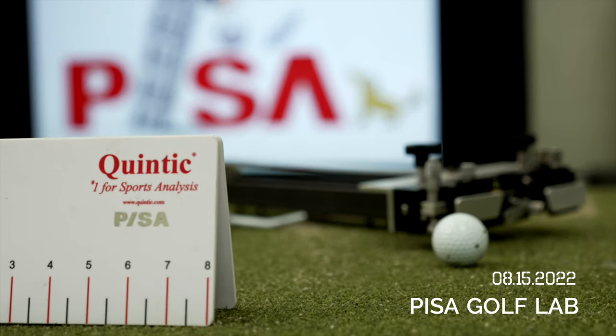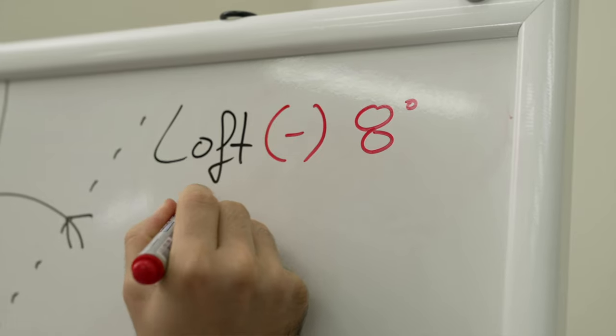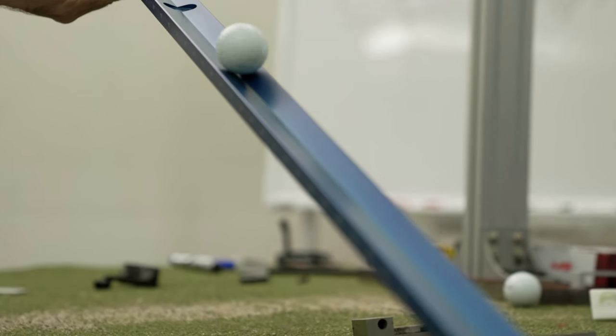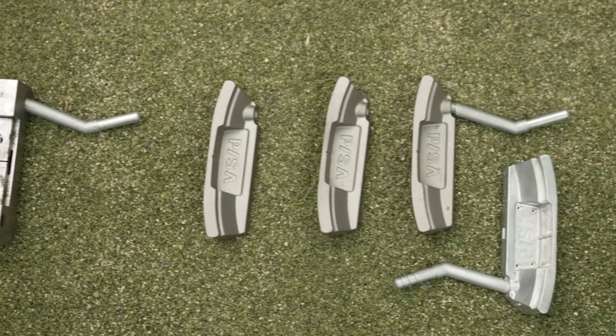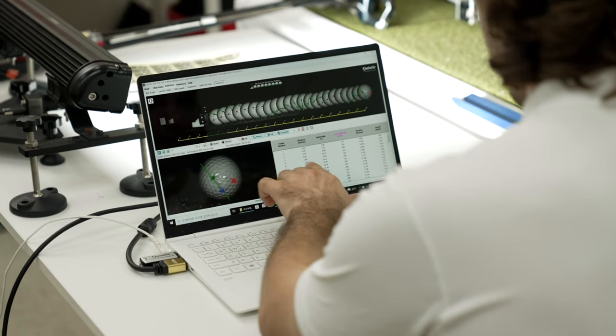Pisa has been fully dedicated to finding the best solution to putt. Utilizing the idea from a stimp meter — a device used to measure the speed of putting surfaces with the velocity of the golf ball — our first solution to the consistent question of improving topspin performance of the ball will finally be released through Kickstarter.